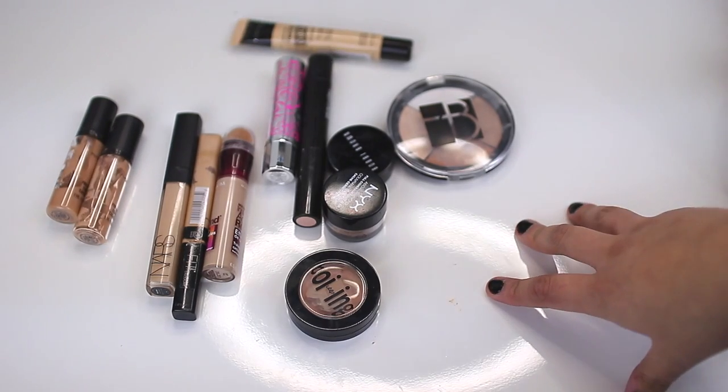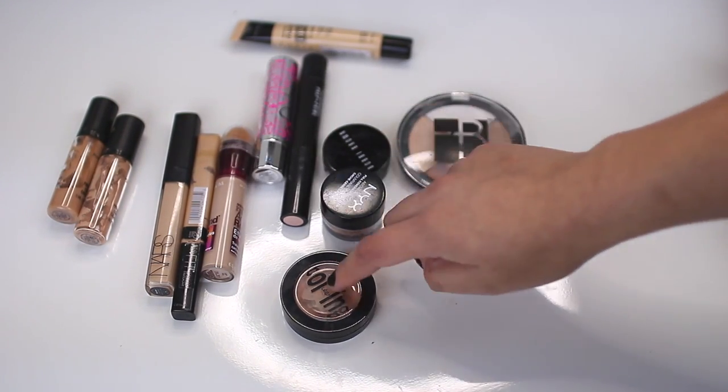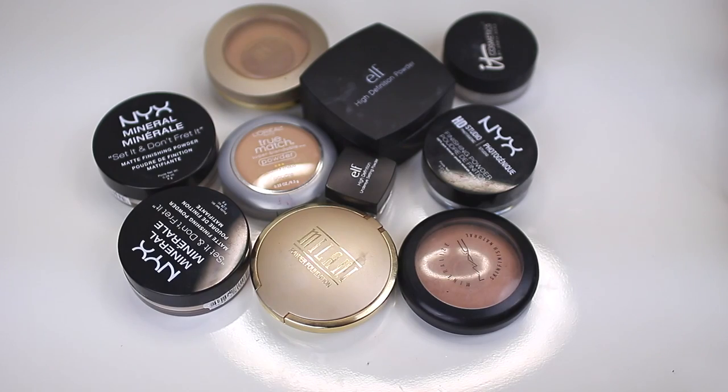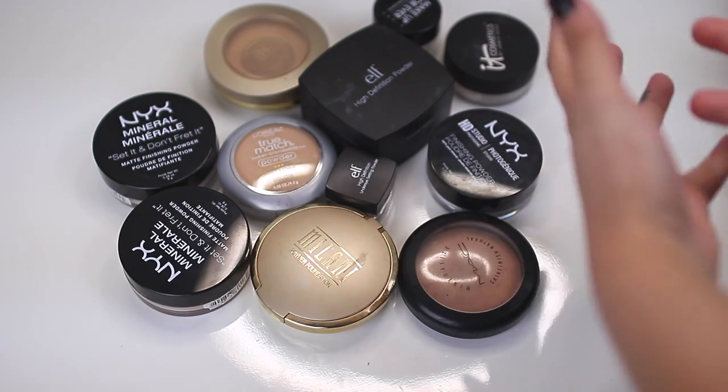These are all of the concealers that I am tossing away because I just have no use for them — I am tossing twelve. Alright, moving on to face powders: setting powders, loose powders, all that stuff.